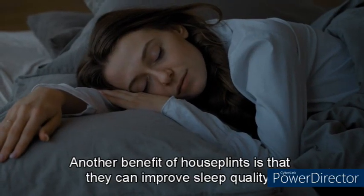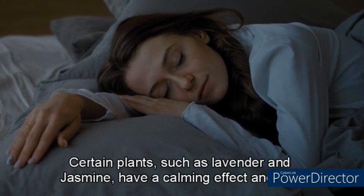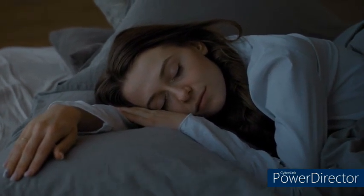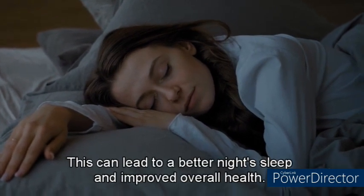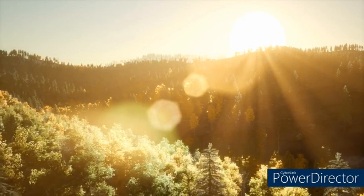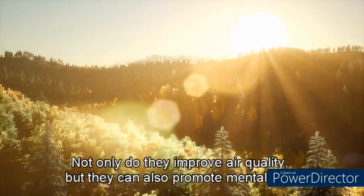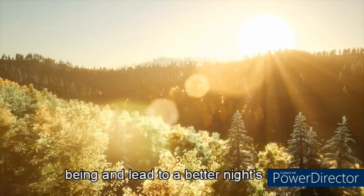Another benefit of houseplants is that they can improve sleep quality. Certain plants, such as lavender and jasmine, have a calming effect and can promote relaxation, leading to a better night's sleep and improved overall health. Overall, adding houseplants to your home can improve air quality, promote mental well-being, and lead to a better night's sleep.